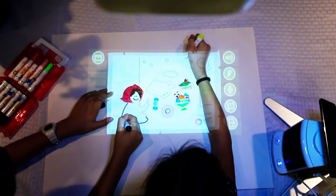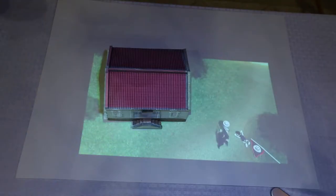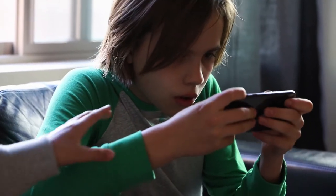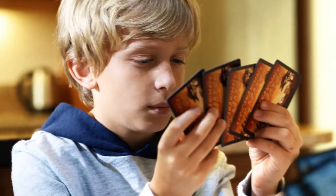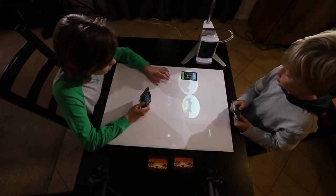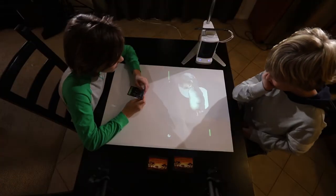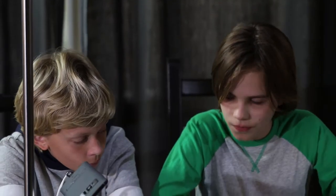Count also works with content creators to support augmented reality games and apps that both educate and entertain, including African Animals the Match. It allows kids to summon animals to their table, interact with them, and learn about them, with nature videos showing how they live in their natural habitat.